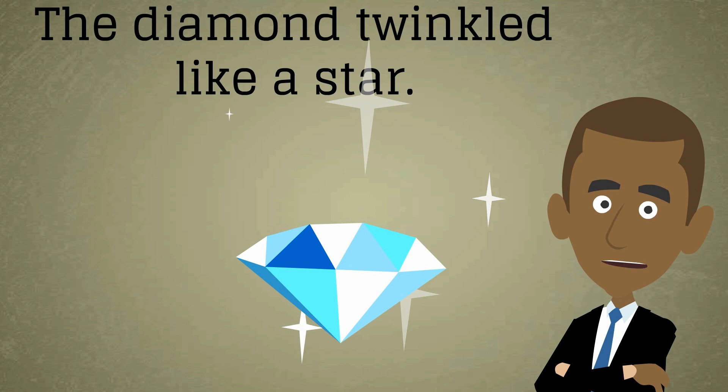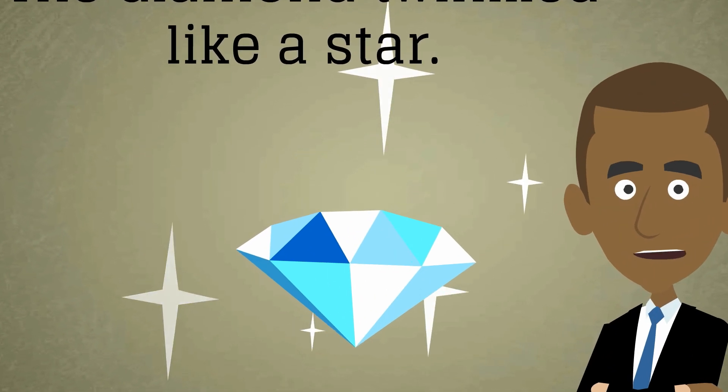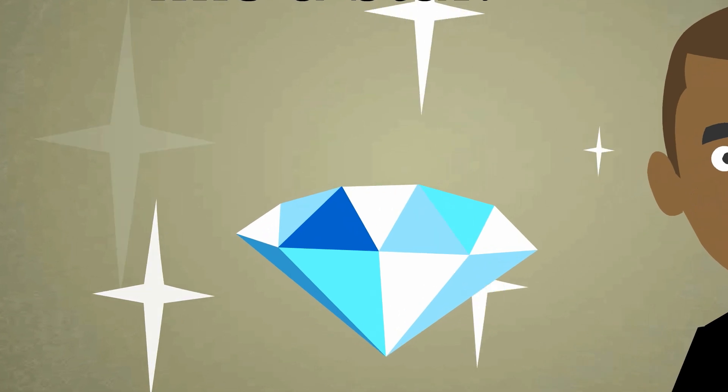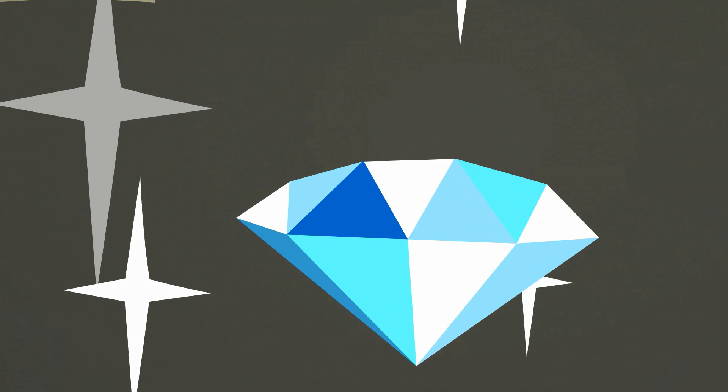How about this one? The diamond twinkled like a star. This simile seems much better. Both objects twinkle attractively with light, and although stars are in reality extremely large, they appear small, precious, and beautiful against the dark night sky.